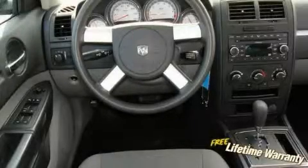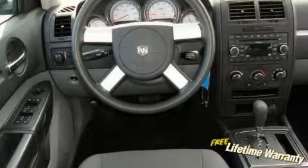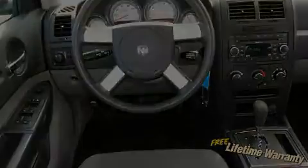This Dodge has had only one owner, and it qualifies for the Carfax Buyback Guarantee. This vehicle is sure to sell fast. Call and arrange your test drive today.